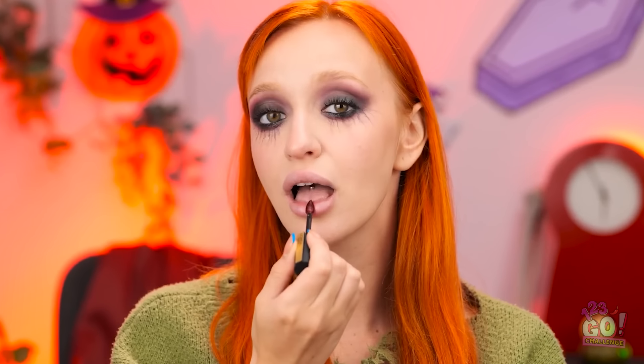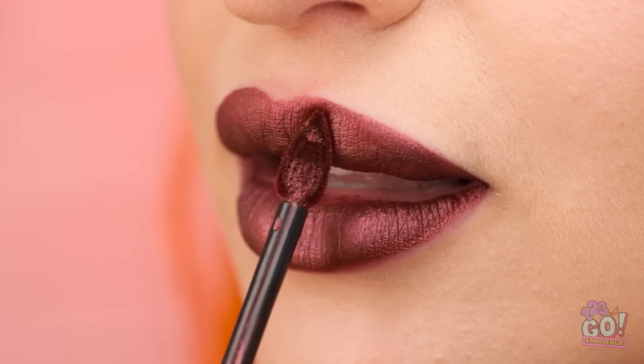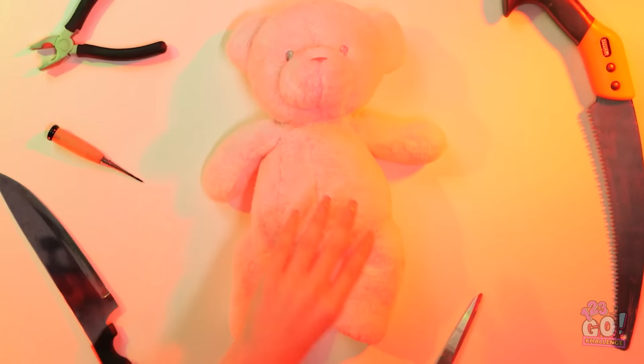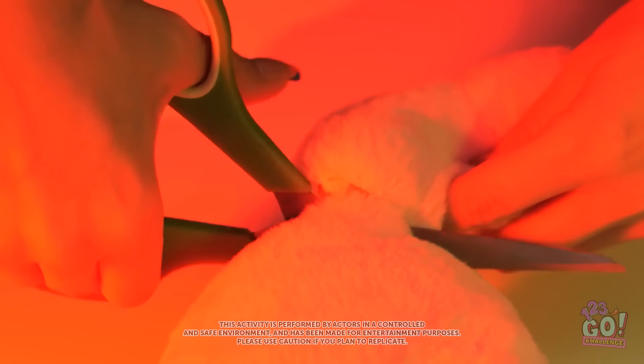Then it's time for my lips — I'll go for a deep red. I love this color. It'll definitely get attention. That's just what I want. Now for the fun part. Get over here, teddy! You're so soft and cuddly. Bye-bye! It's time to operate. It's okay, I'm a professional. I've done this before. First, I'll snip off your leg — you won't feel a thing. Then I'll remove your arms — it'll all be over soon. I promise.